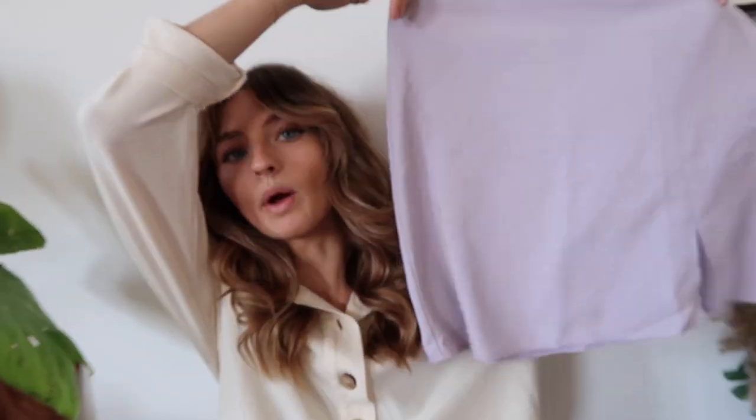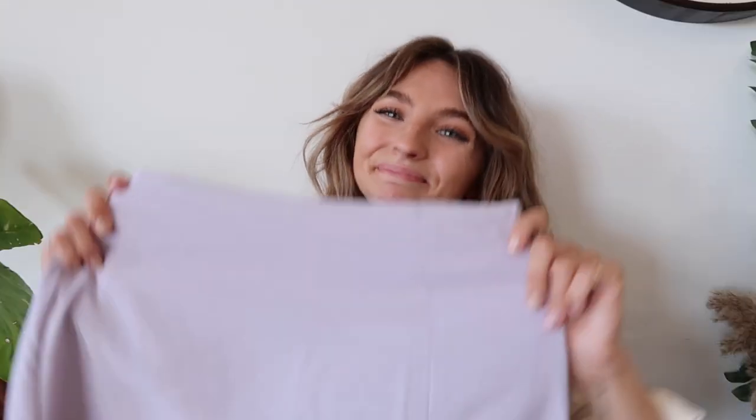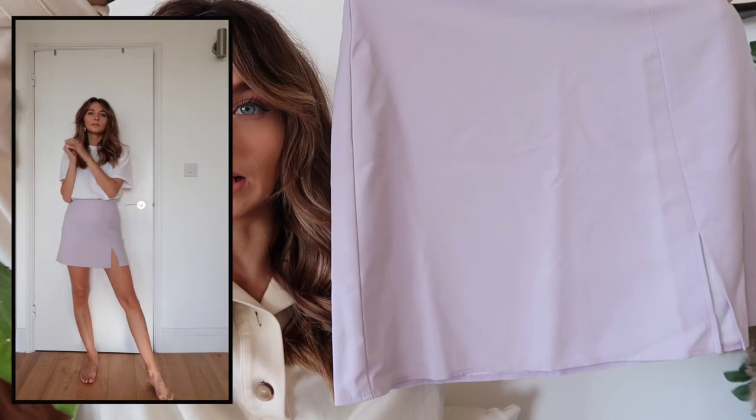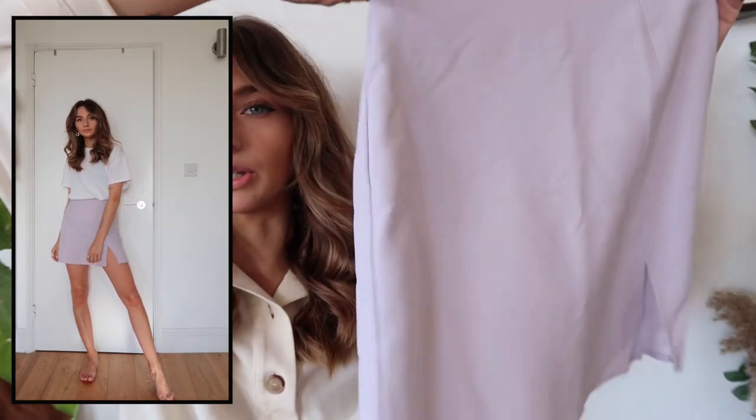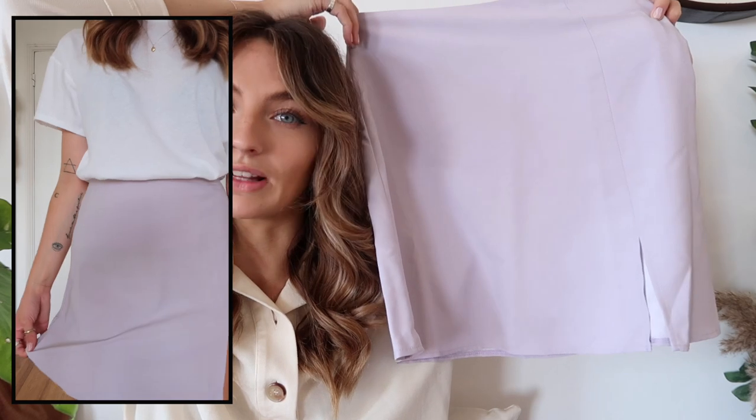Next we have this little mini skirt. I got this one in a size four and it fits perfectly. On the website the color is listed as silver, but it looks more like a baby lilac to me. It's just so cute — I'm thinking of styling it with a t-shirt tucked in or a sweater with some trainers. I think this was quite cheap as well.